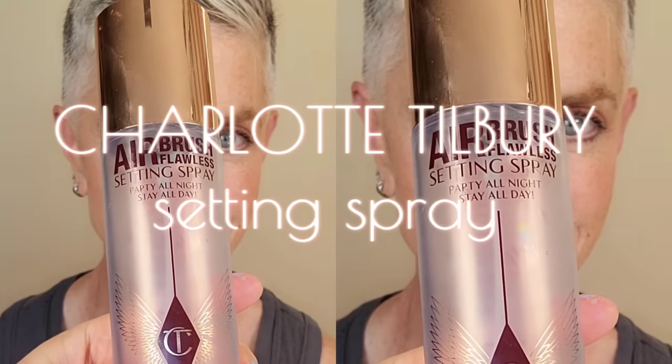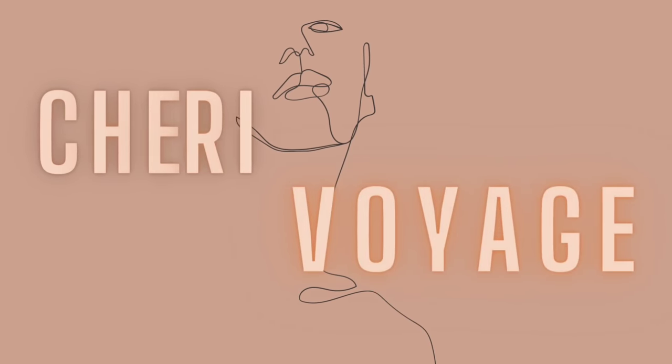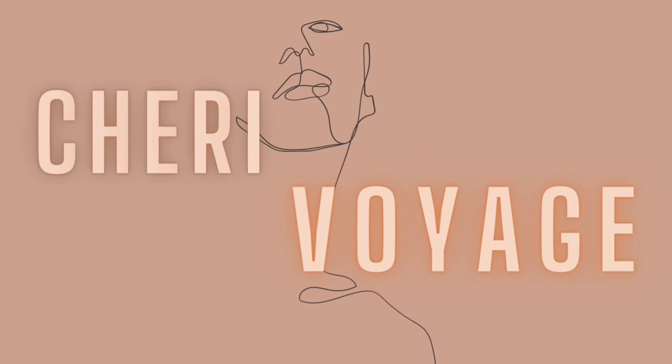Adding now the Charlotte Tilbury Airbrush Setting Spray to complete the look. And here we have it — a beautiful fresh everyday look that can be worn from day to night, very easy to do. If you enjoyed the content, don't forget to like, hit that thumbs up, subscribe, and use the affiliate links down below. If you'd like to book a one-on-one you can head to shrievoyage.com, and you can also find more tutorials on TikTok or Instagram. Thank you so much for watching — take care of you, take care of each other, and I'll see you in the next video!